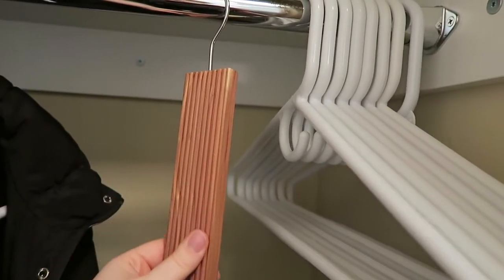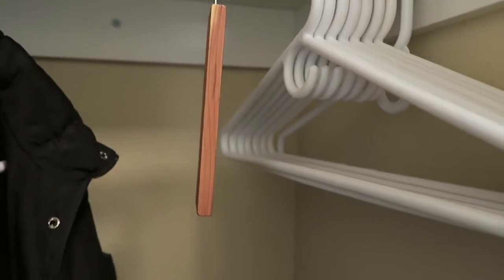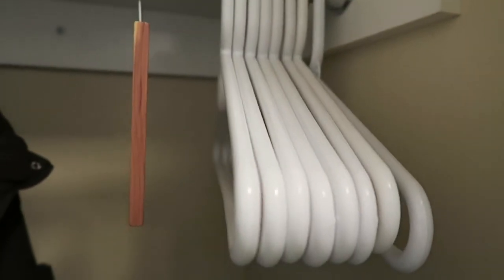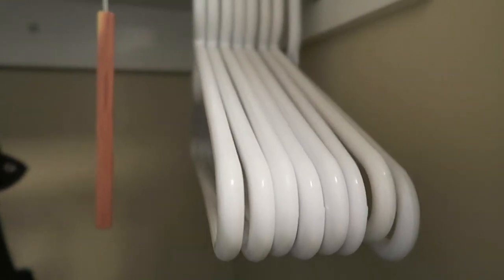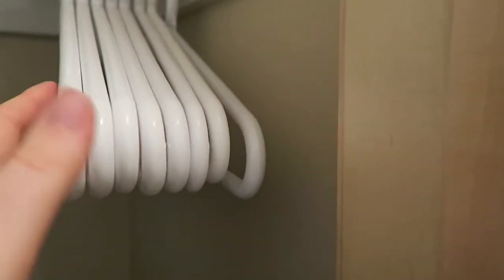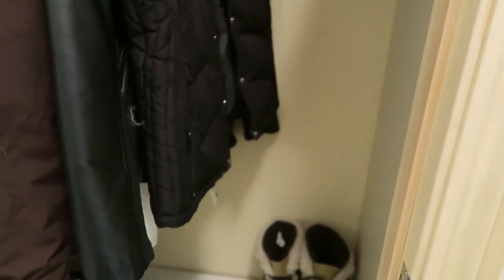I have this cedar chip from Bed Bath & Beyond that I love — it makes everything stay nice and fresh smelling in here. All of my hangers I believe I got at Target; they're all the thicker ones so heavy jackets don't fall out. I also like to have extra hangers on hand just in case I have guests over that want to hang up their coats.